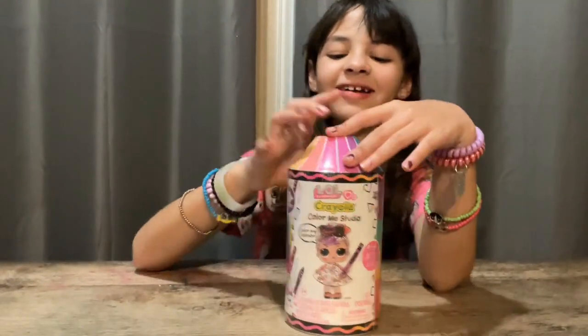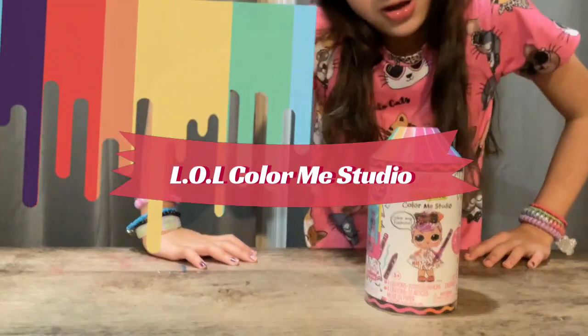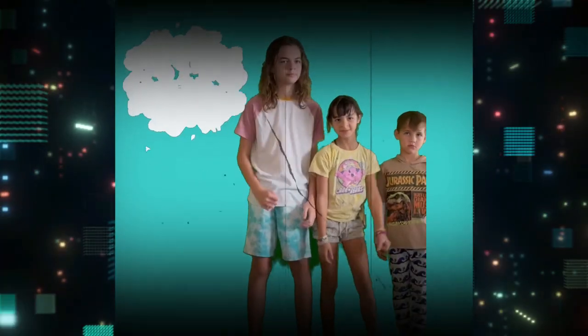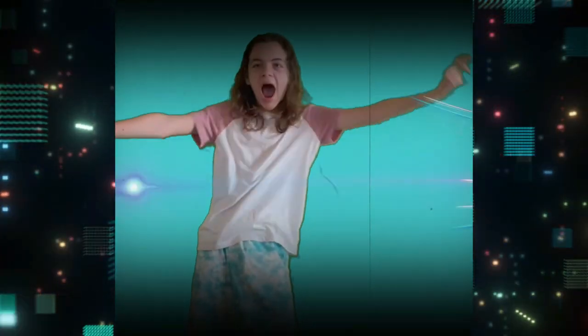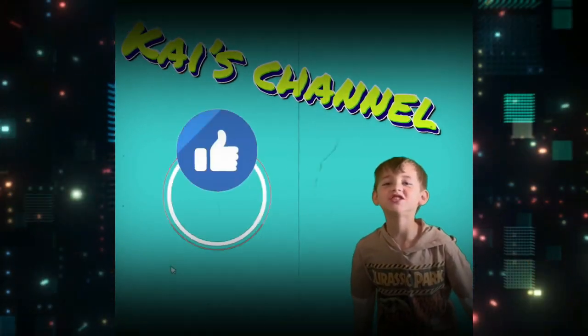Today on Cole's channel, we're going to be opening a little Crayola Color Me Studio. Let's get started. Welcome to my channel, and Marcy's channel, and Cole's channel.